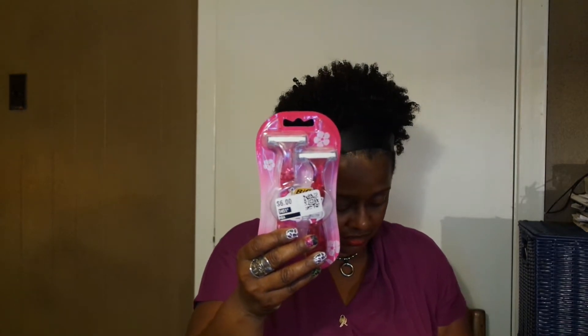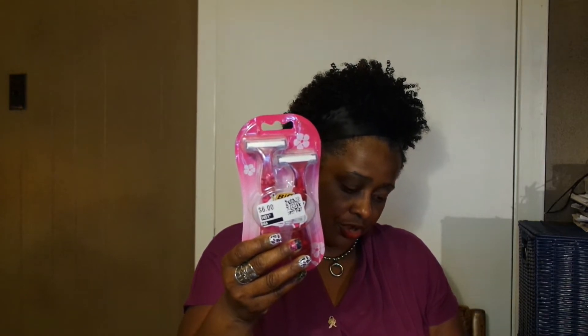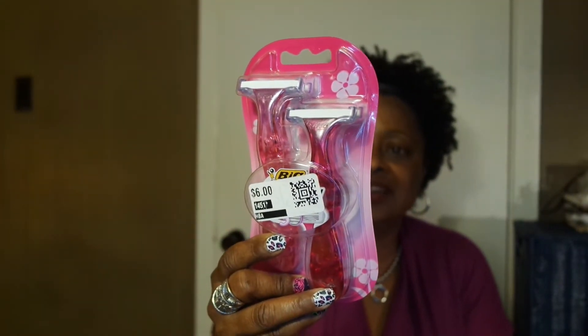$14.51. I got these big razors for $3.24 — Simply Soleil, I think that's the way you pronounce it. How many blades? Triple blades. I need that.